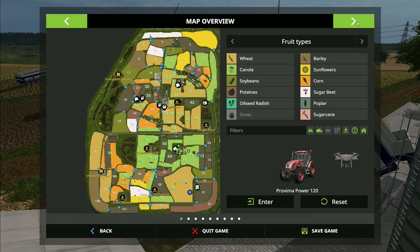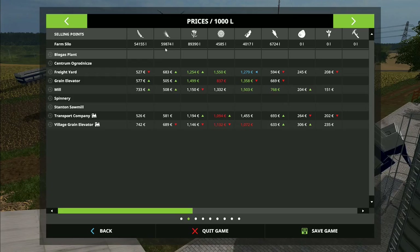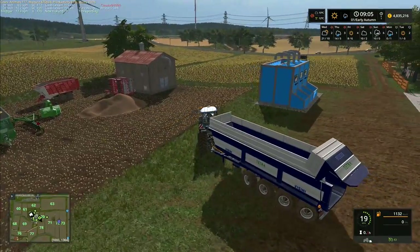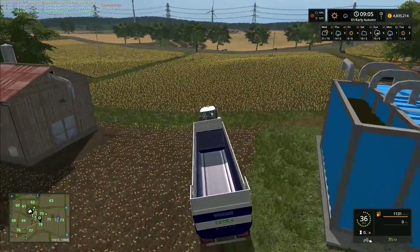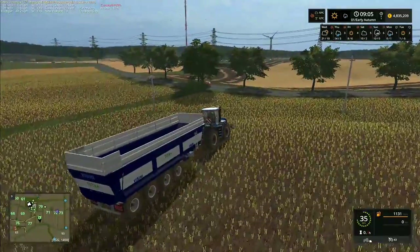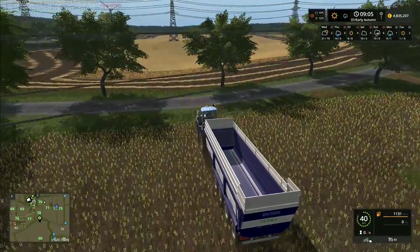Right — there is our trailer all tipped up and emptied out into storage. We currently have 54,000 liters of wheat, 59,000 of barley, and 89,000 of canola. We'll try to sell a little bit of this next week, and in tomorrow's episode I'm going to try to get several more combines running in here alongside these two, so we can get a much bigger chunk of our fields all harvested. Until next time — thank you very much for watching. This is Frithgar, goodbye and see you later.